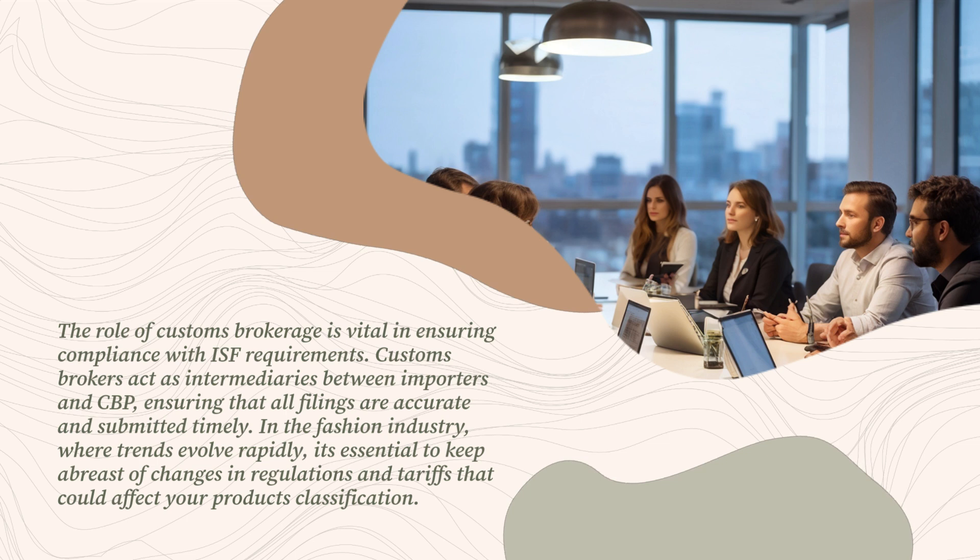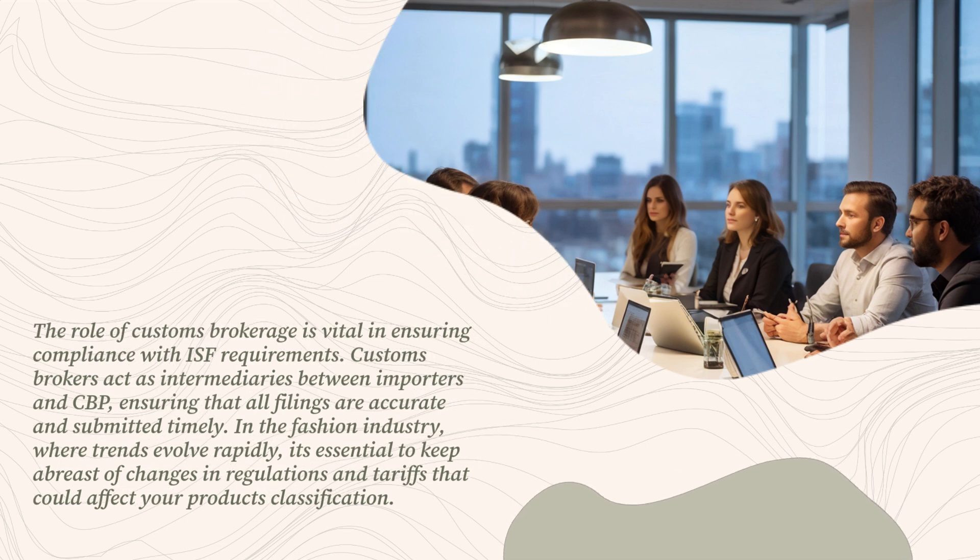In the fashion industry, where trends evolve rapidly, it's essential to keep abreast of changes in regulations and tariffs that could affect your product's classification.